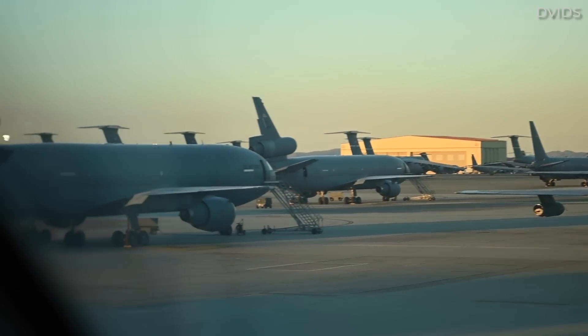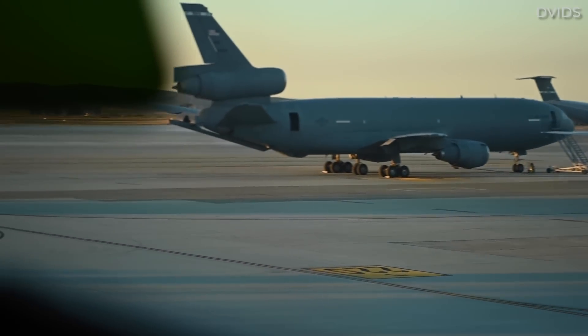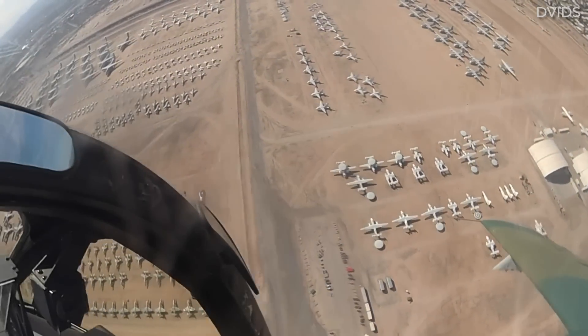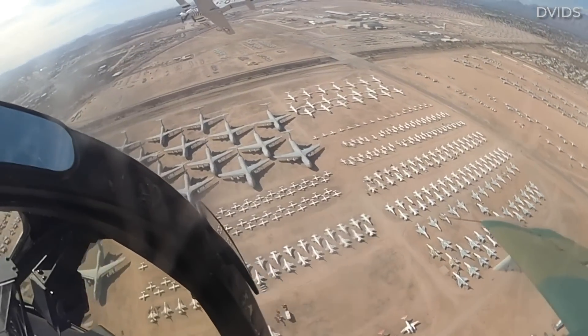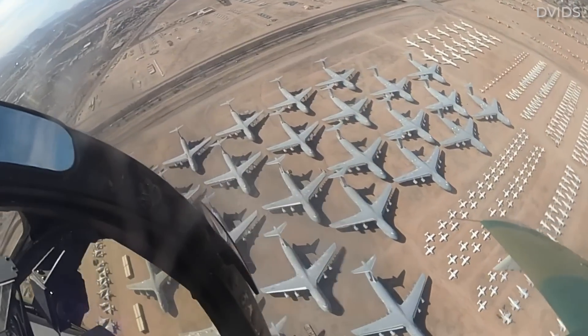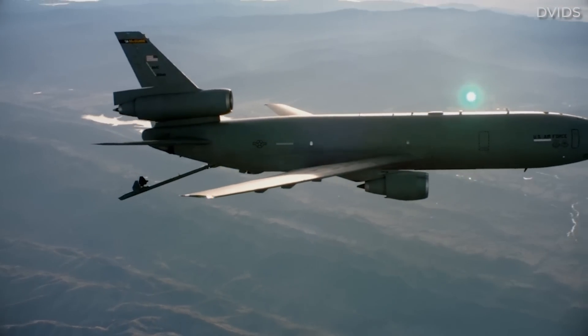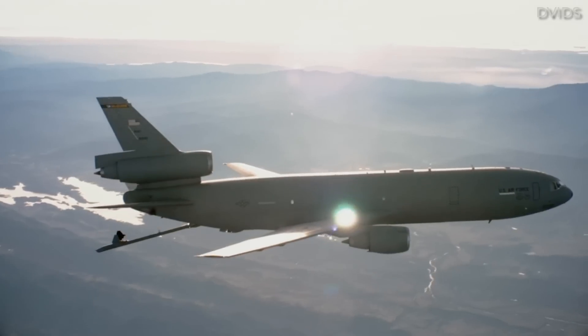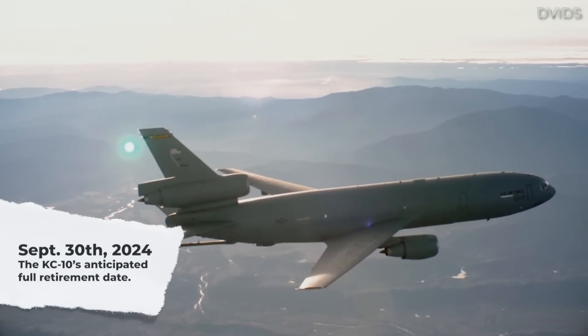The first Extender to be retired was tail number 86-0036, which was transferred in July 2020 to the 309th Aerospace Maintenance and Regeneration Group for storage at the Boneyard at Davis-Monthan Air Force Base, Arizona. Fast forward to January 2023, and the US Air Force announced that all KC-10s would be retired by September 30th, 2024.